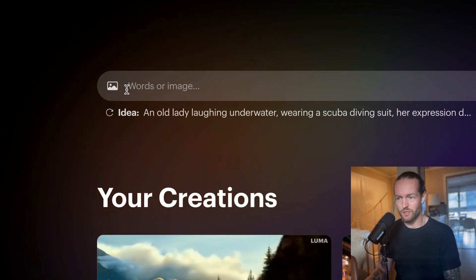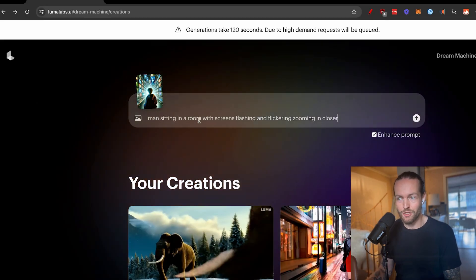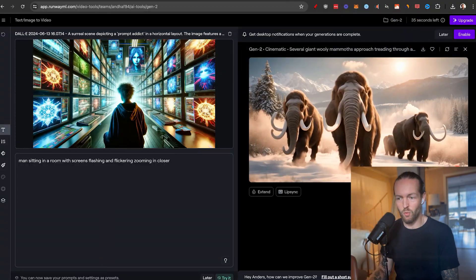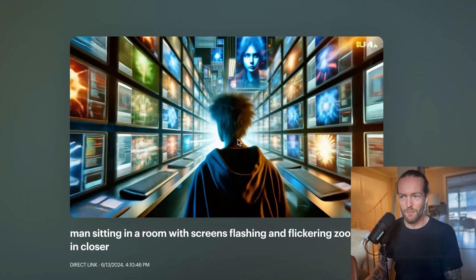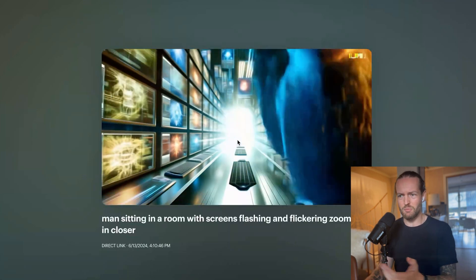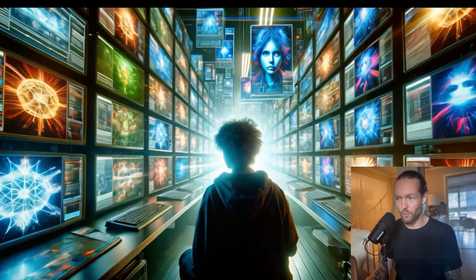For the image-to-video test, I'm using an image of a man with the prompt: 'man sitting in a room with screens flashing and flickering, zooming in closer.' I'll run the same image and prompt in Hyper, Runway, and Pika Labs. The Luma generation has incredibly smooth camera movement — I love it, though it does go a bit into the subject's head. Image-to-video works better because it has something to work with. The Runway generation also looks really good — cinematic enough to actually be used in a movie scene.